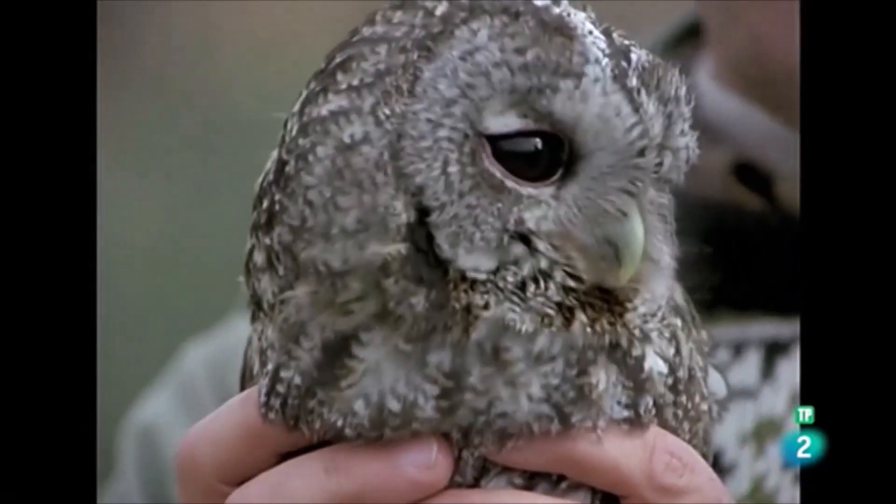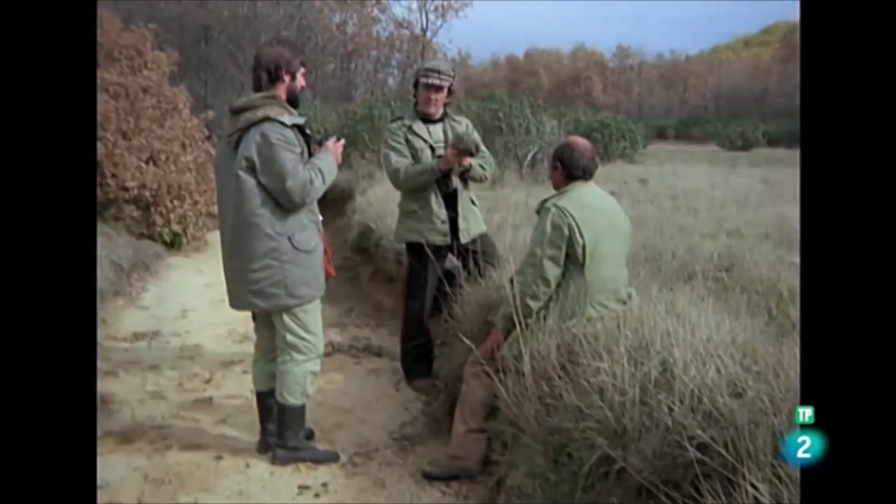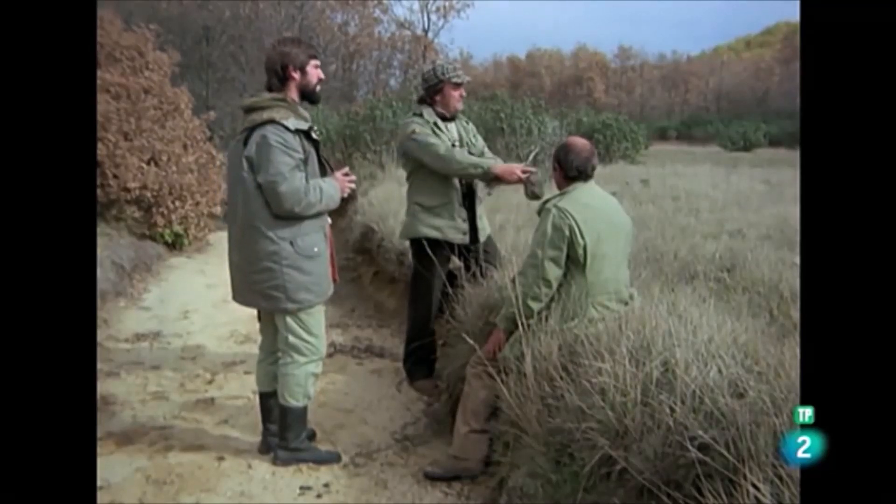Y así, capturamos también al cárabo, rapaz auténticamente especializada en la caza en los bosques, particularmente caducifolios.